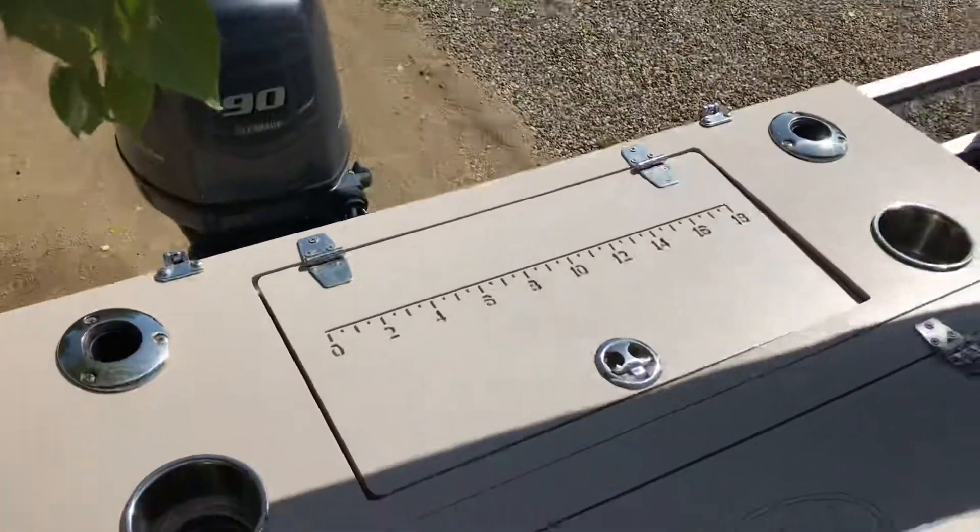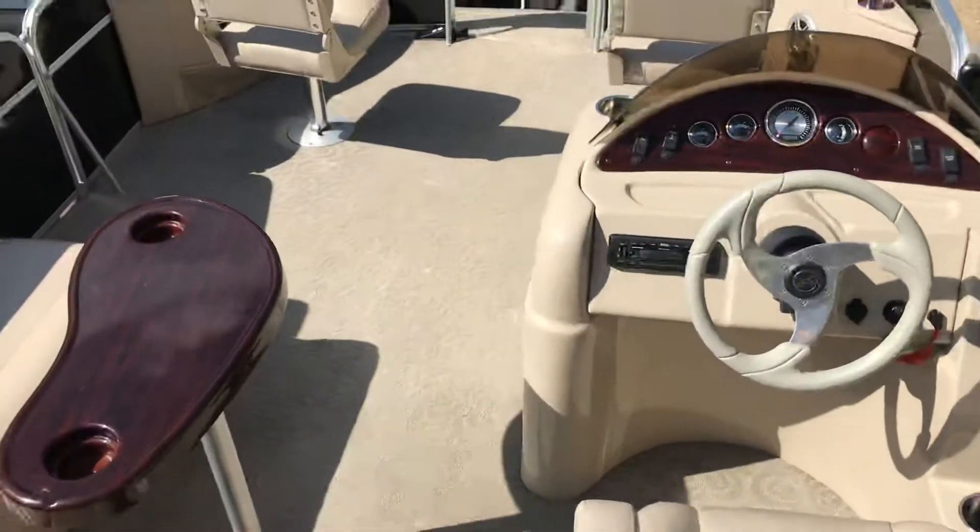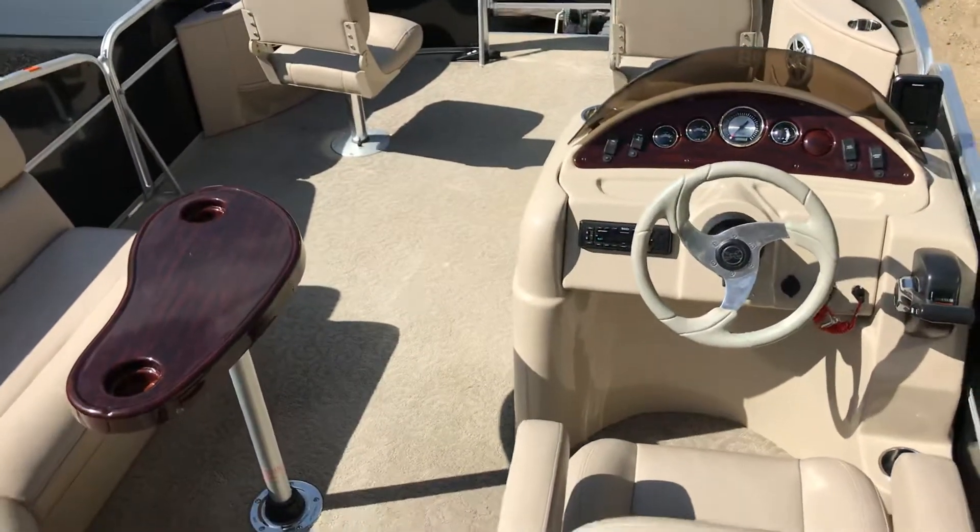Little platform on the back. 90 horse. Nice clean boat. It's a good one, always.